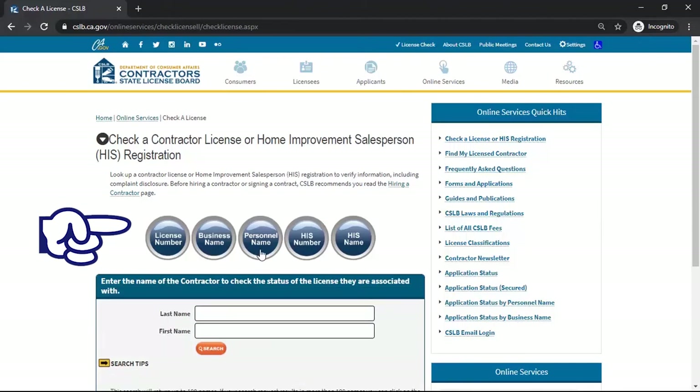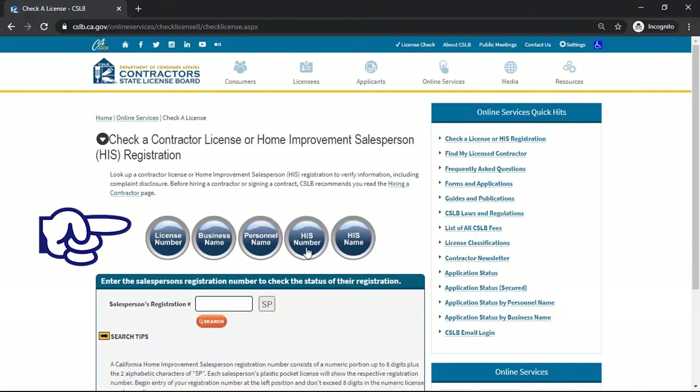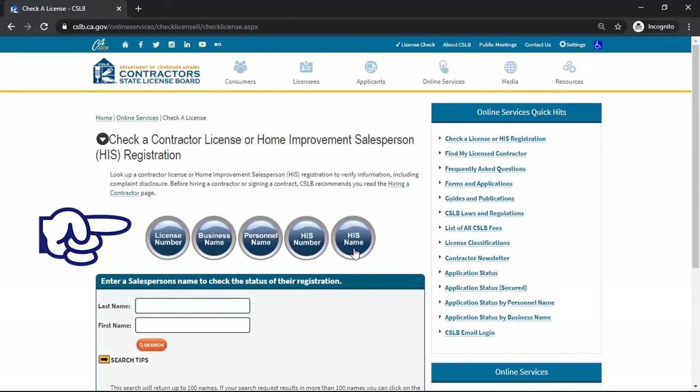Personnel name lets you know who owns the company and who holds the contractor's license. HIS stands for Home Improvement Salesperson. In California you must pass an FBI background check in order to receive the HIS license. Be sure to ask your salesperson for their HIS license. If you don't have their number you can check by simply using their name. It's important to know who you're doing business with — check that both the company and the salesperson are properly licensed.